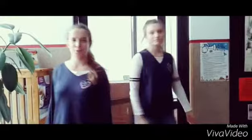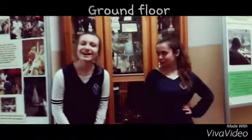Hello! Today we are going to show you our school. We will start from the ground floor. At the ground floor there is a library and there is a little school shop.